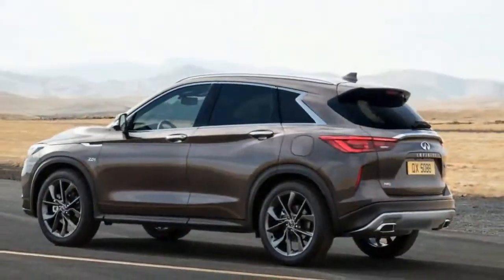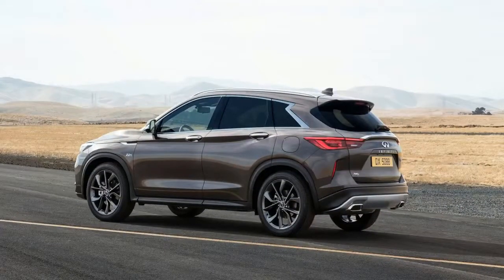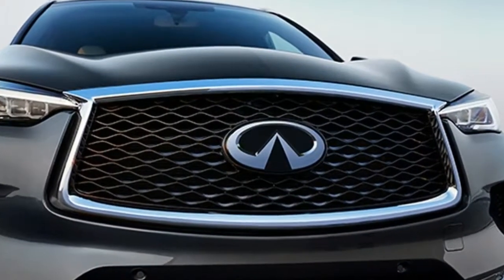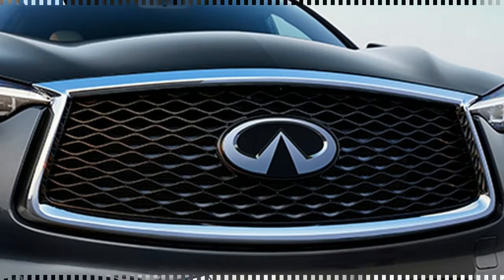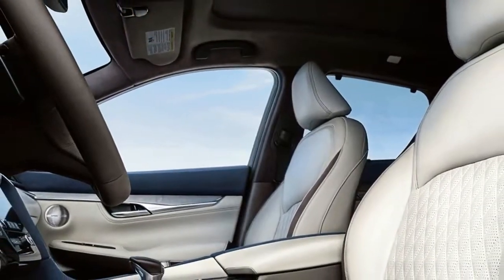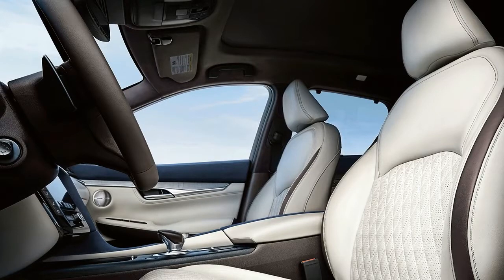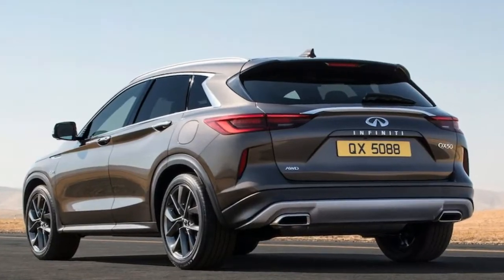Design wise, the 2019 QX50 features the brand's powerful elegance styling language and reminds of the QX50 concept and QX Sport inspiration studies that previewed it. Compared to the previous QX50, formerly known as the EX, the drag coefficient is reduced significantly, even though the model looks more purposeful and more muscular.